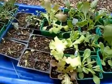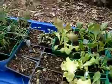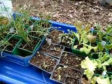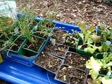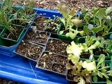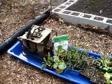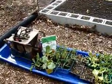Beets, kohlrabi, lettuce, bok choy, mache, radicchio, and carrots. I am going to be planting emperor carrots. I checked the companion planting and it said that the way I am setting it up is good for companion planting.